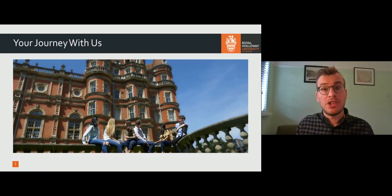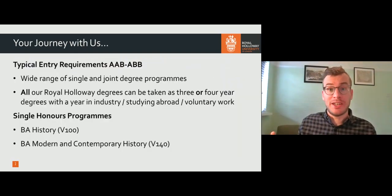What I'm going to talk about in this video is your journey with us, right through from applying to Royal Holloway to the end of your degree and the options that you have available to you during your degree. Your journey with us starts with application.